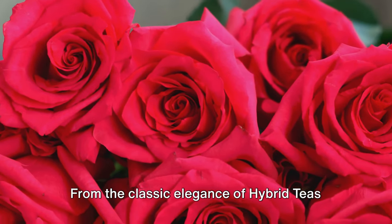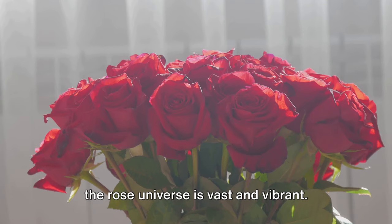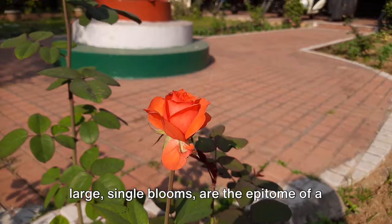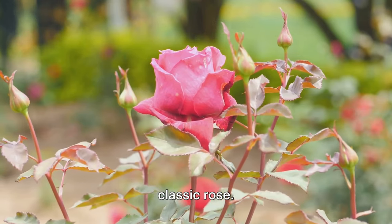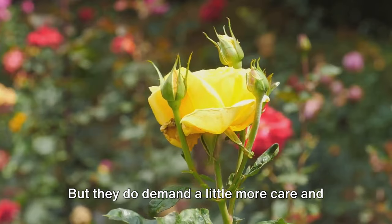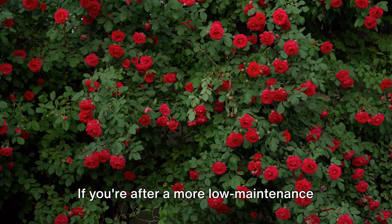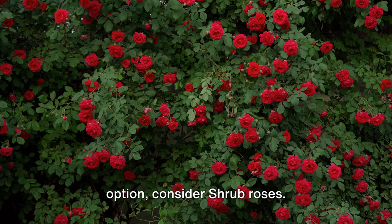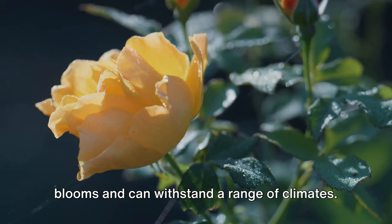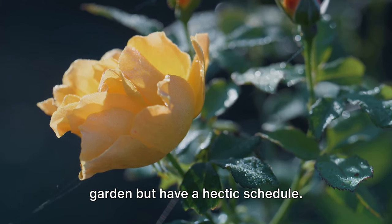From the classic elegance of hybrid teas to the old-world charm of heirloom roses, the rose universe is vast and vibrant. Hybrid teas, with their long stems and large single blooms, are the epitome of a classic rose — perfect for those after elegance and sophistication, but they do demand more care. If you're after a more low-maintenance option, consider shrub roses. These hardy plants offer a bounty of blooms and can withstand a range of climates.